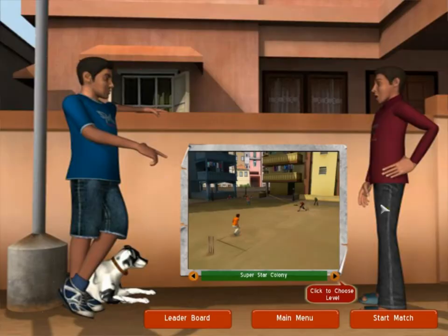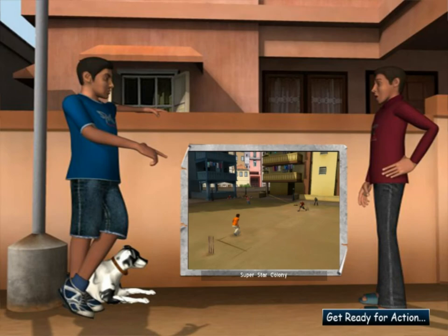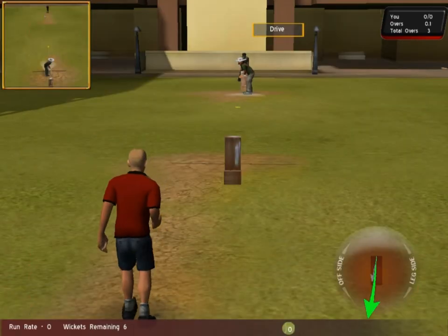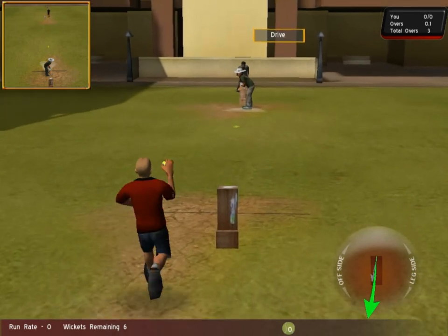Now if you actually check out yourself in the game, you will have all the gears that you bought in the virtual store. There you are, in your fine way.